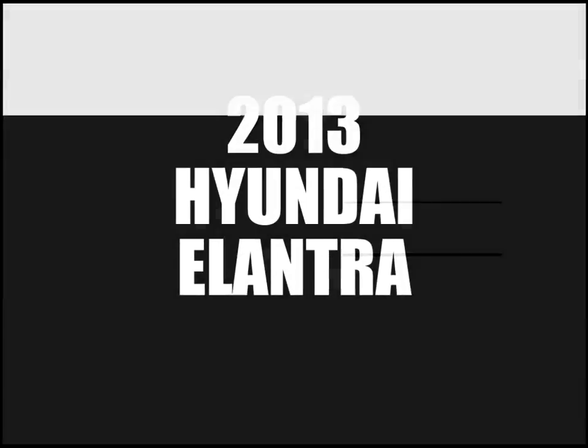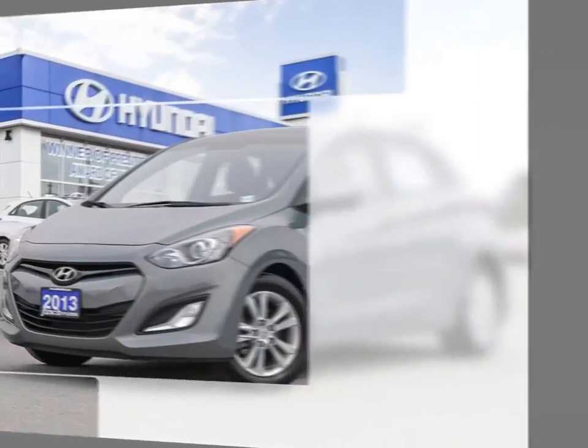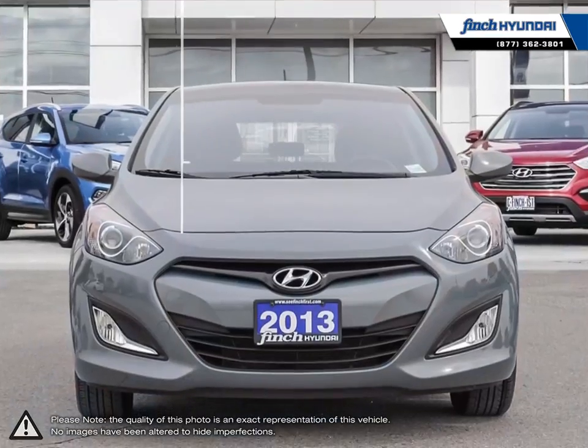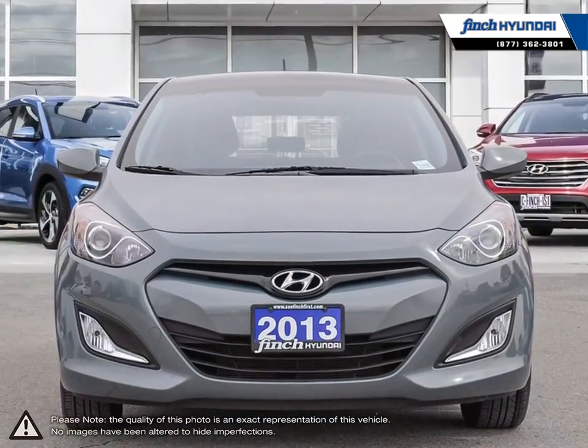Welcome to Finch Hyundai. Today we're looking at a 2013 Hyundai Elantra. The Hyundai Elantra is a small compact vehicle that offers tremendous value for its bargain price.